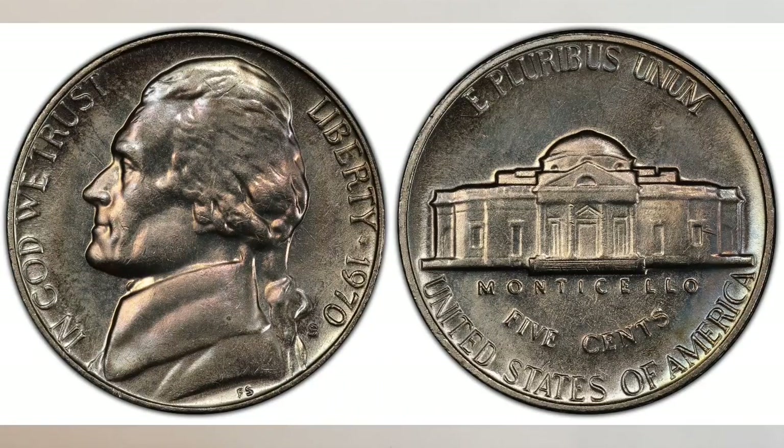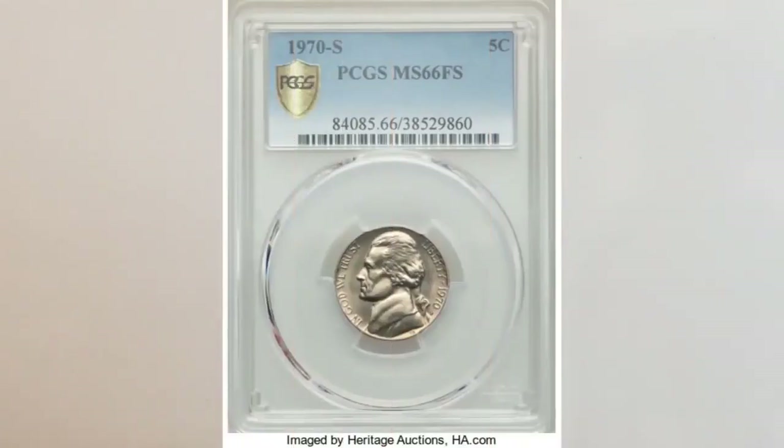The San Francisco Mint struck a little bit over 214 million regular business strike Jefferson nickels. The 1970-S nickel is very common in mint state, especially in MS 64 to MS 65. Even some MS 66 examples can be found, but anything better has not been seen yet. Full step examples are scarce, and therefore these nickels are very collectible and valuable. The highest grade known with full steps is MS 66 FS, with only eight examples graded by PCGS. Recently, this coin in MS 66 FS sold at Heritage Auctions for $3,240 — amazing money for a coin you can find in your change.